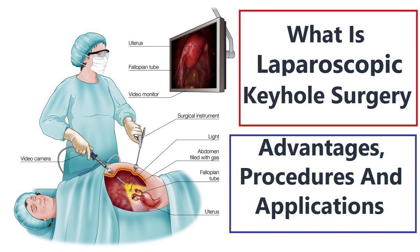Applications across medical specialties. Keyhole surgery has expanded its applications across various medical specialties, including: 1. Gynecology — laparoscopic procedures are used for diagnosing and treating gynecological conditions such as ovarian cysts, endometriosis, and ectopic pregnancies.